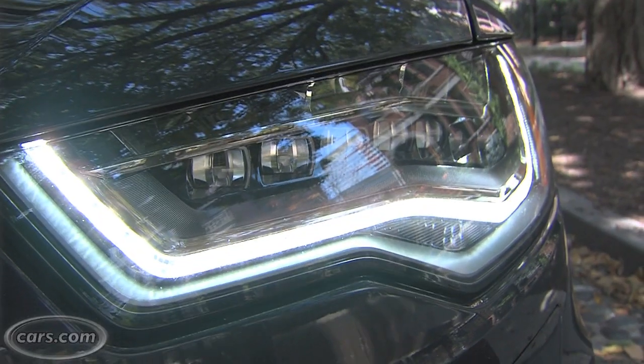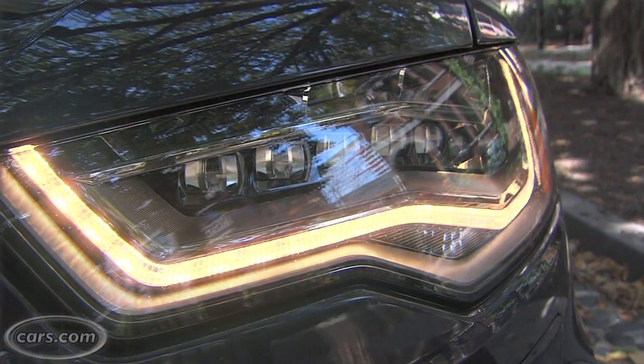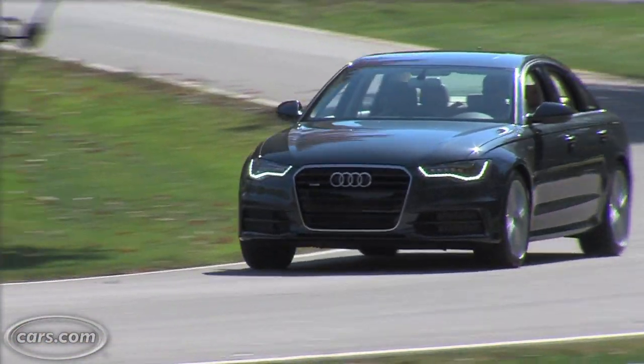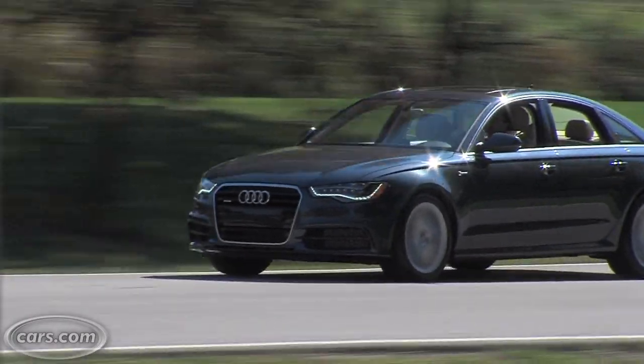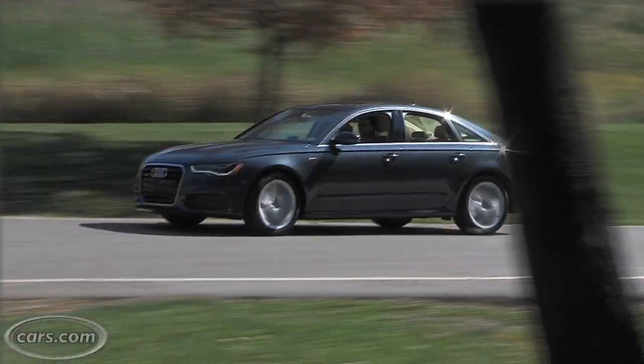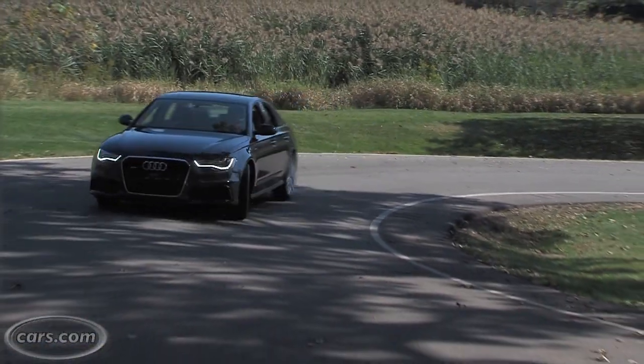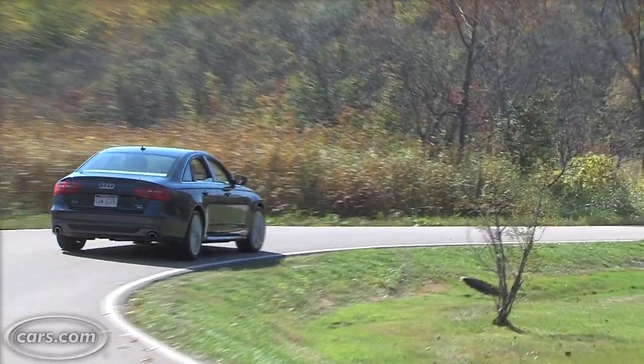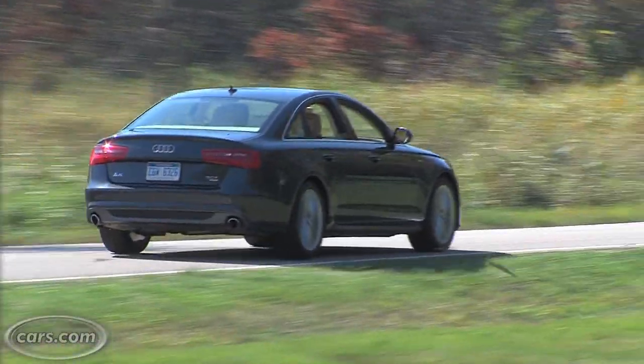You can see it in the available LED daytime running lights, which look really great. The A6 is an example of just how important fuel economy is becoming in the automotive world, even the luxury space, because the standard engine in this car is a 211 horsepower turbocharged four-cylinder. It gets pretty good gas mileage, rated at 25 in the city and 33 on the highway. The model we have has the optional supercharged V6 that makes 310 horsepower and gets 19 city, 28 on the highway.